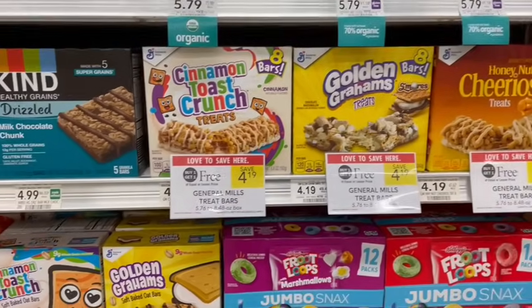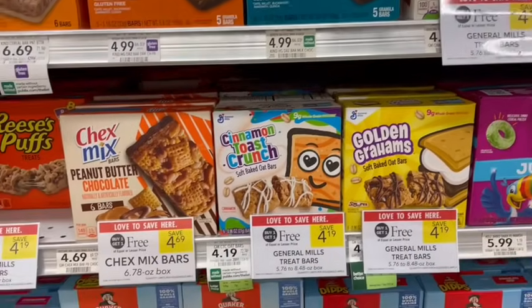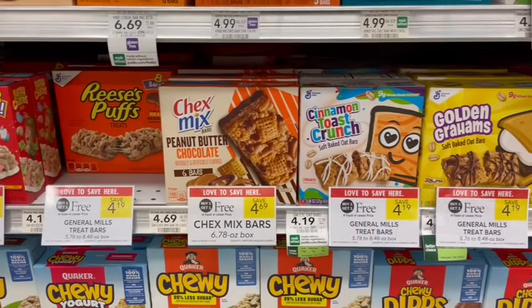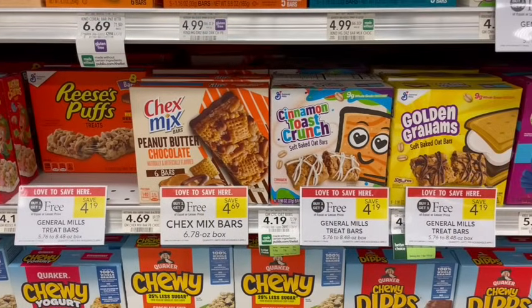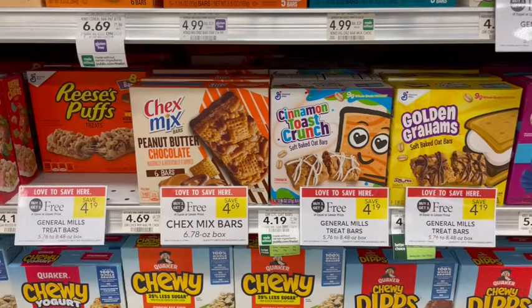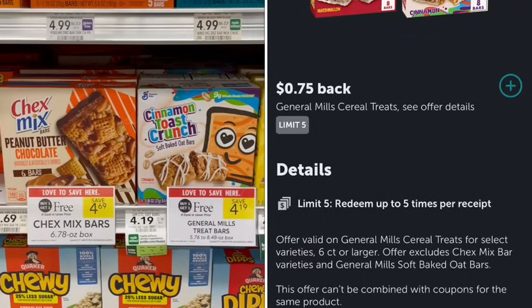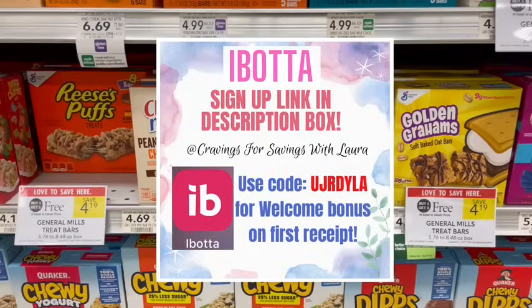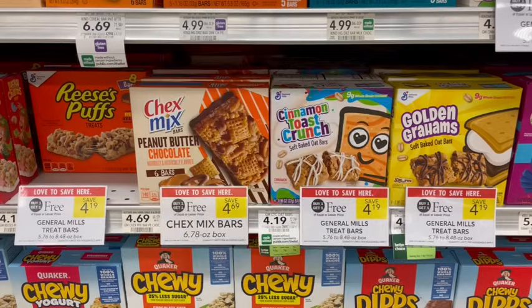It seems like every week we have a deal on these cereal treat bars — they are buy one, get one free again this week, including the Chex Mix variety. We do have a digital coupon for 50 cents off of two, but the better deal is to submit to Ibotta for 75 cents back on each one. That says it cannot be combined with coupons, so don't use that digital if you want the better deal. These also track toward those Fetch General Mills spend bonuses.